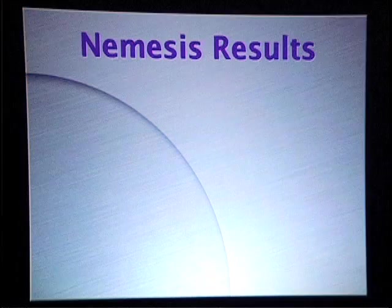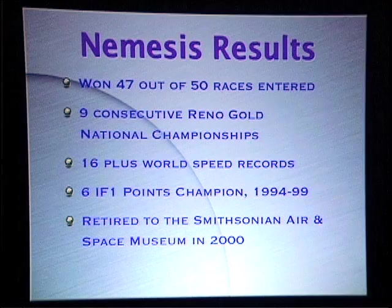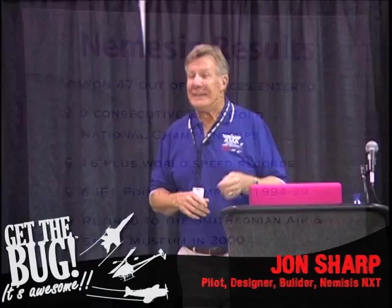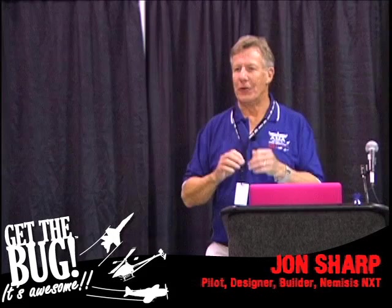The results of that airplane are pretty darn astounding. We won 47 out of 50 air races that it was ever in. We won nine consecutive national championships. We set 16 world speed records with that airplane. We won six Formula One points championships with it. That airplane now resides in the Smithsonian, right across from the Enola Gay.